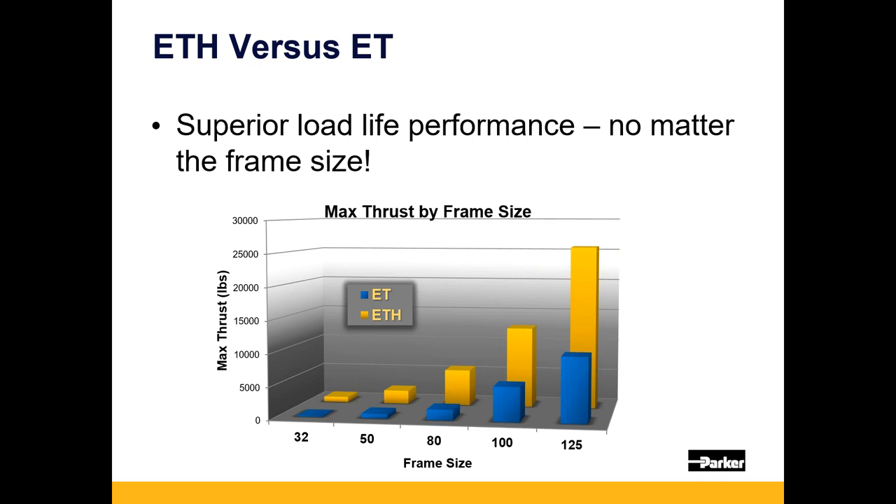Looking at competitive alignment: the blue chart shows the maximum thrust force of our legacy ET product, which is roughly where the rest of the market is still competing. You can see the ETH 32s through 125s are around double — if not more — thrust density. This means if you're trying to displace a competitor cylinder, we can most likely use a smaller frame size, making conversion easier and potentially saving significant room in machines. In OEM machinery, envelope size is critical, and right-sizing to save space is key.